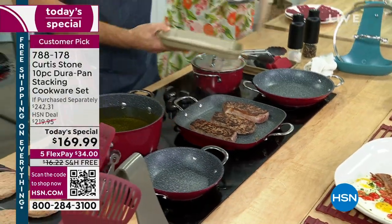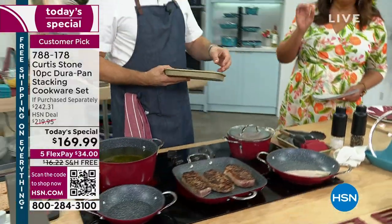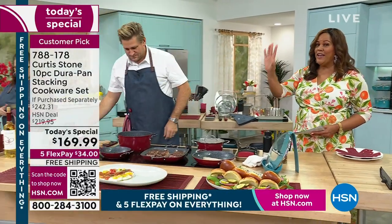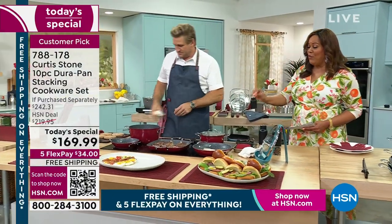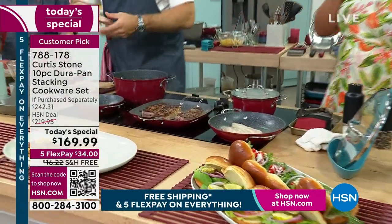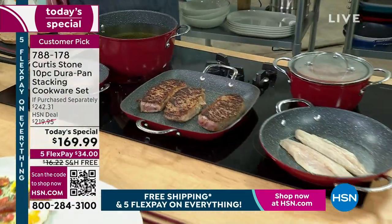You're getting everything for $34 — that's your first payment. Because it's the high-five, five-flex, we spread everything out over five months. $34 to get everything that you see here. And those steaks are absolutely beautiful.